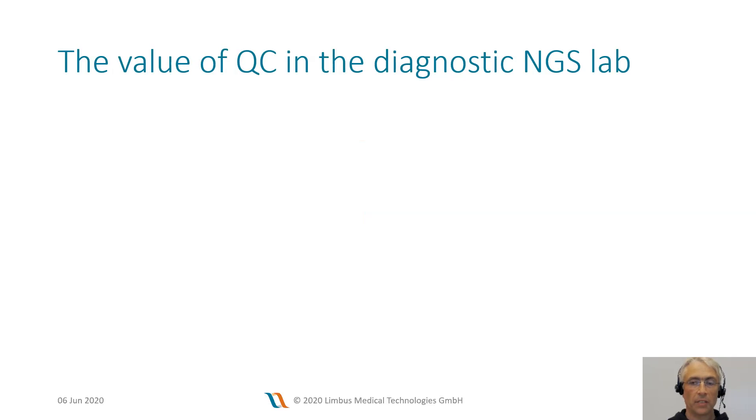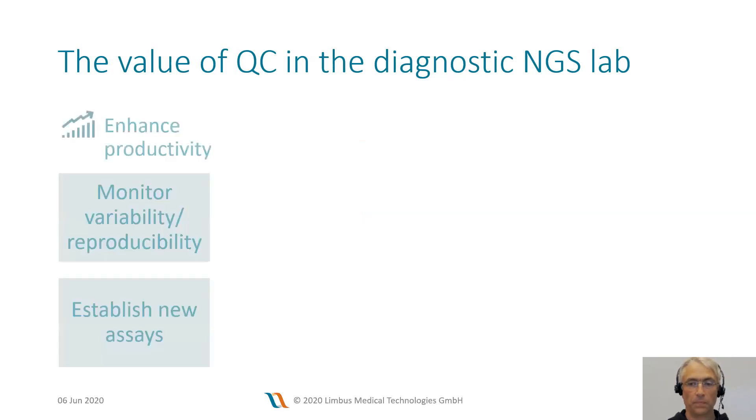You can list at least three different values of quality control for a diagnostic lab. First, good quality control helps you to enhance productivity. It makes the performance of your processes transparent and gives you insight into where optimization is possible. From a diagnostic point of view, the monitoring of variability across samples or across sequencing runs is extremely important.